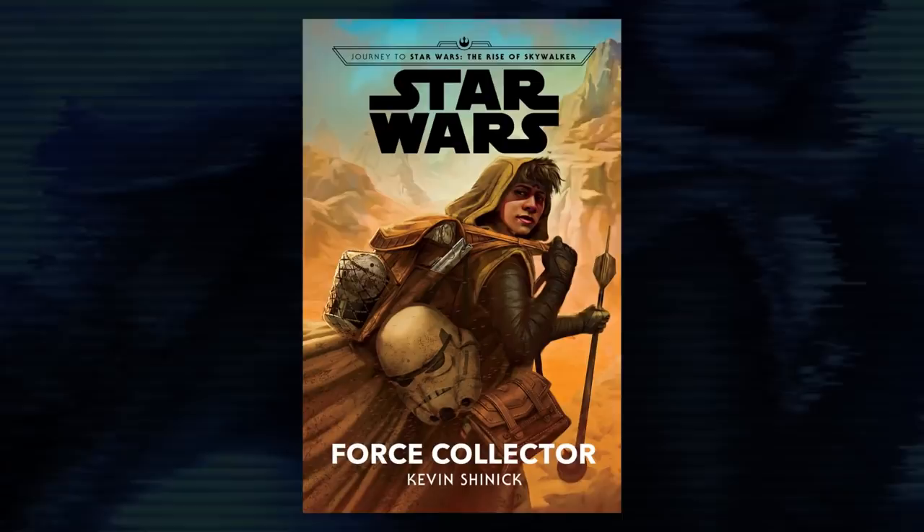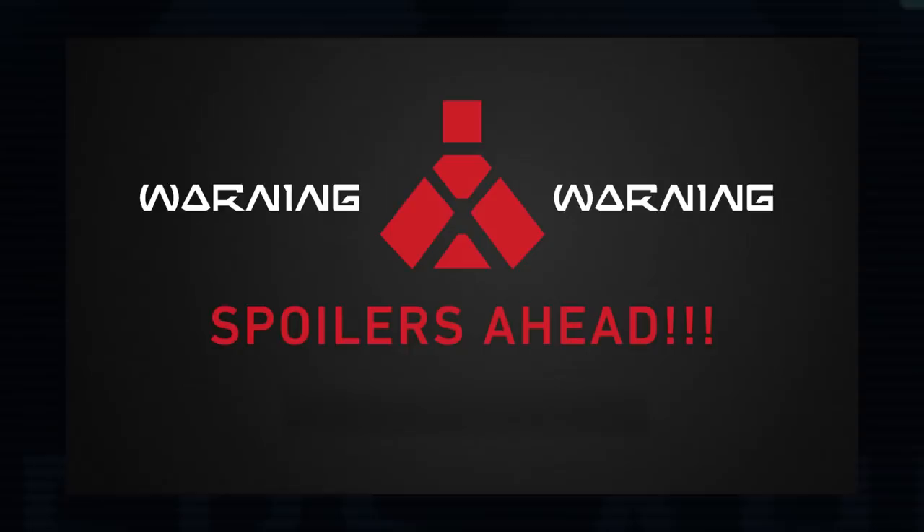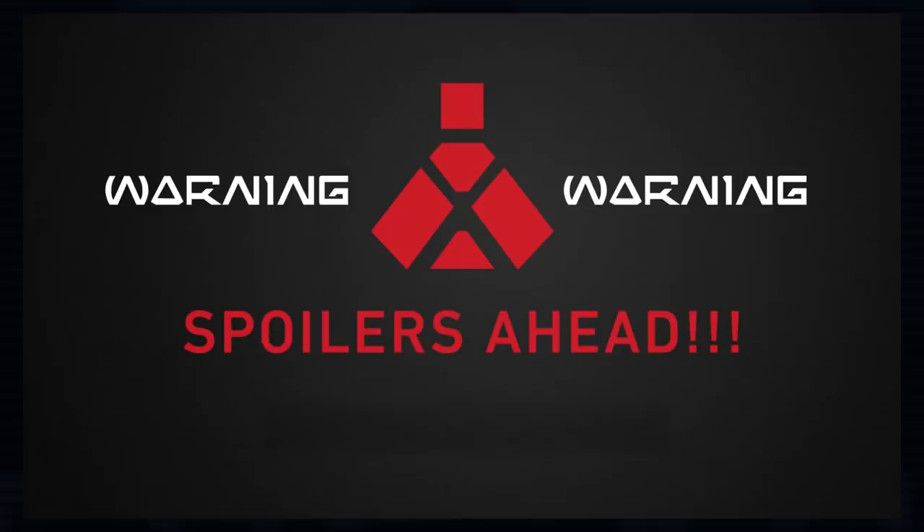With every new Star Wars book comes a list of easter eggs, connections, and references that aren't major enough to warrant individual videos, but they're still fun to talk about. Force Collector by Kevin Shinick is no different. Today I'll be running through all of the smaller fun facts I found in the story.